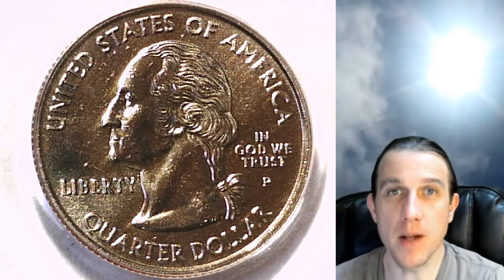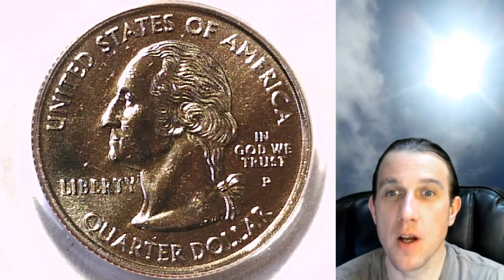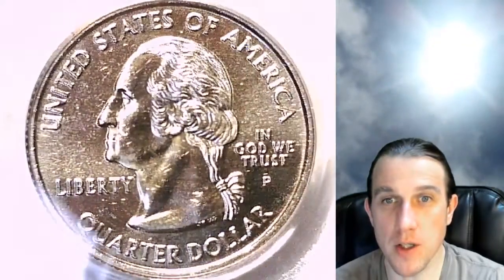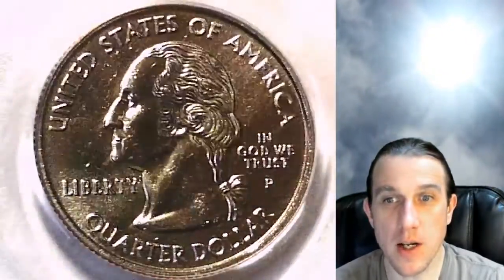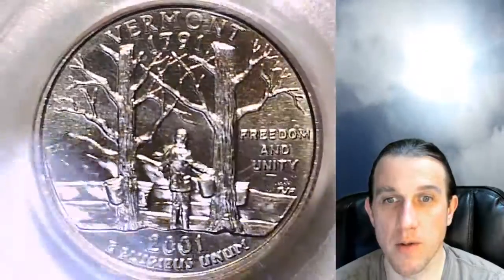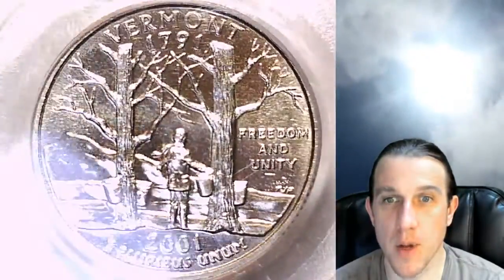Hello again, everyone, and welcome back to Time Traveler's Coin Exchange. The next coin we're going to look at here is the 2001P Washington Quarter. It's a state quarter that has been graded by PCGS, and they graded it at Mint State 66. It is the Vermont variety for the year. We'll take a look at the front of the slab, which features the reverse of the coin, which is Vermont.